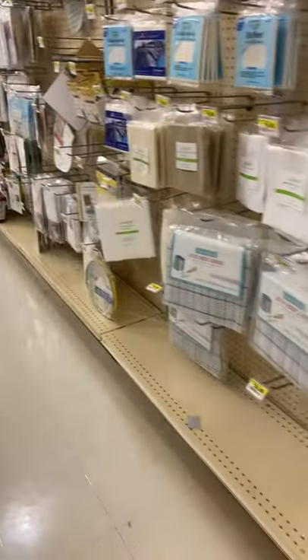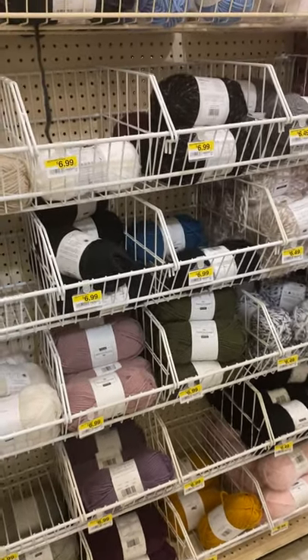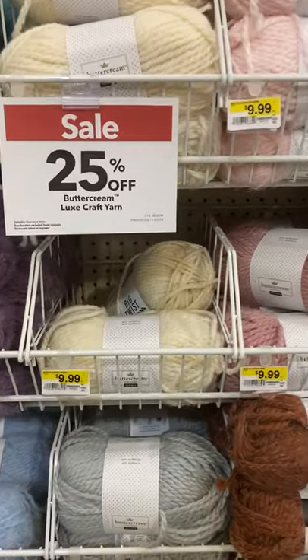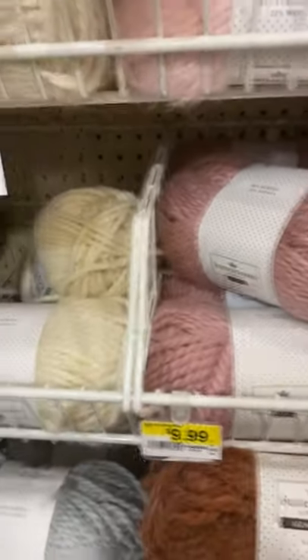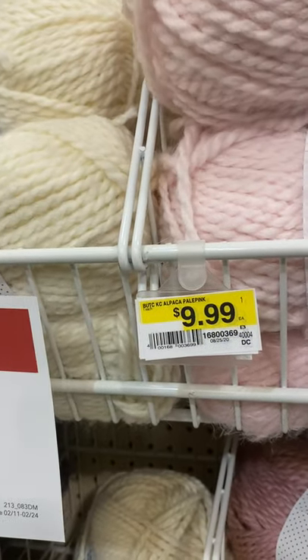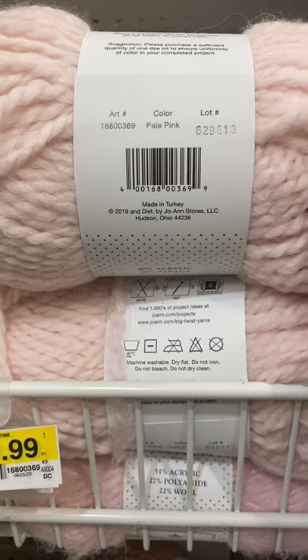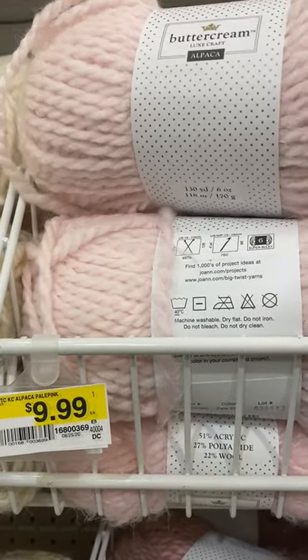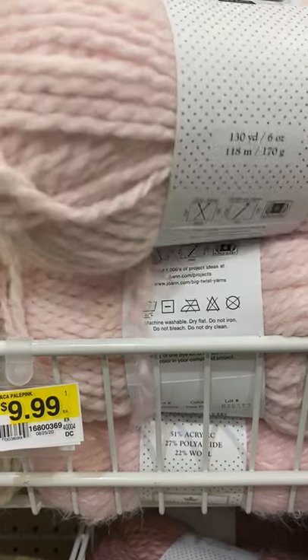So let's see what else they have — great sale. Oh, this is pretty! This is Buttercream. It's buttercream, pale pink. 80% acrylic, 20% alpaca. It's from Buttercream Lovecraft — 130 yards.